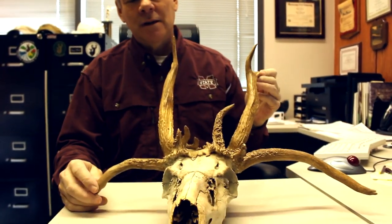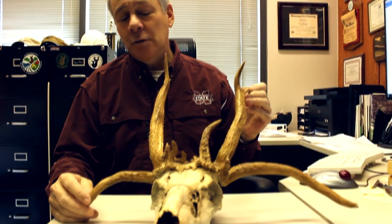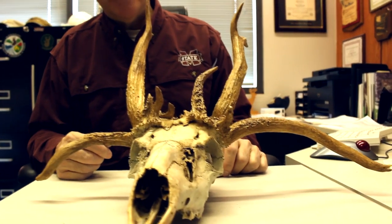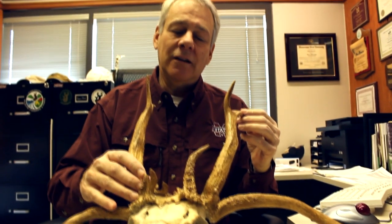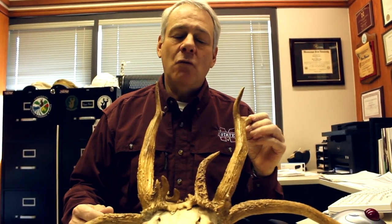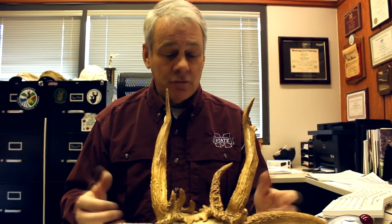This is a white-tailed buck. He was raised and lived his entire life in the Mississippi State University Rusty Dawkins Memorial Deer Unit and is part of our deer lab educational outreach. This is Fred, and he grew this set of antlers and died as a 14-year-old buck in our research pens. Normally bucks don't live to 14 years of age, but because he was in our research facility, he was able to live that long.